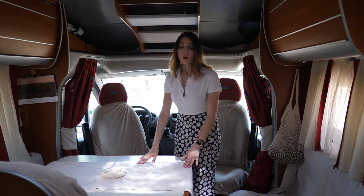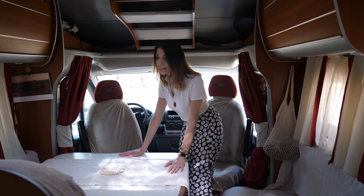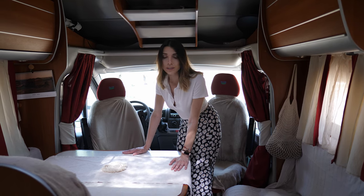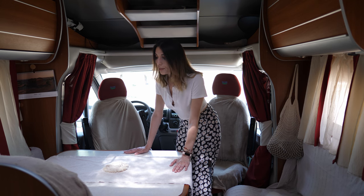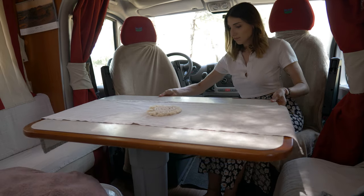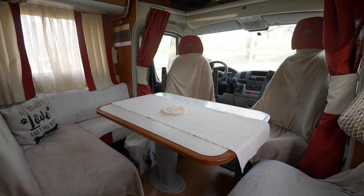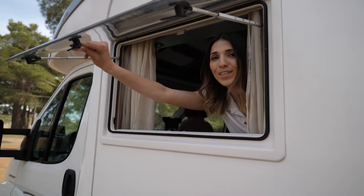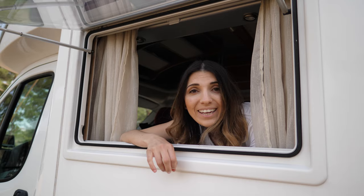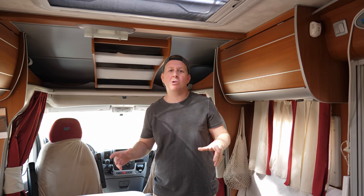Moving on to the dining area — here we have an L-shaped sofa, a two-seater and two swivel seats, and a dining table. This is where we spend most of our time when we are not outdoors. The table is movable, so we can move it as much as we like. Six people can fit very easily — it is very spacious. We also have this huge window which I really love while dining or working.